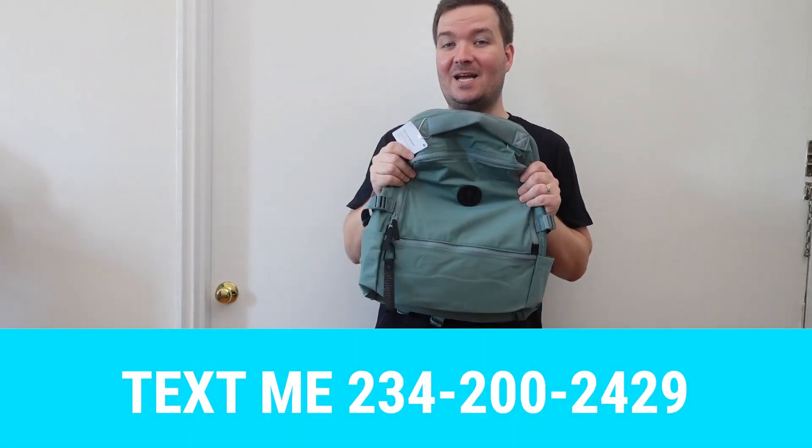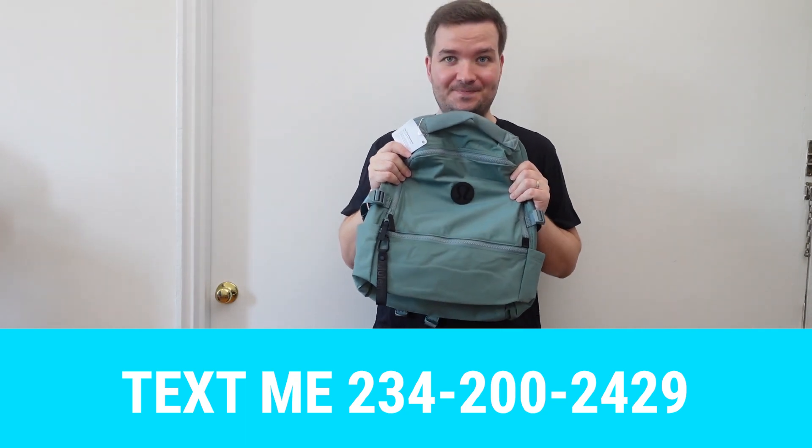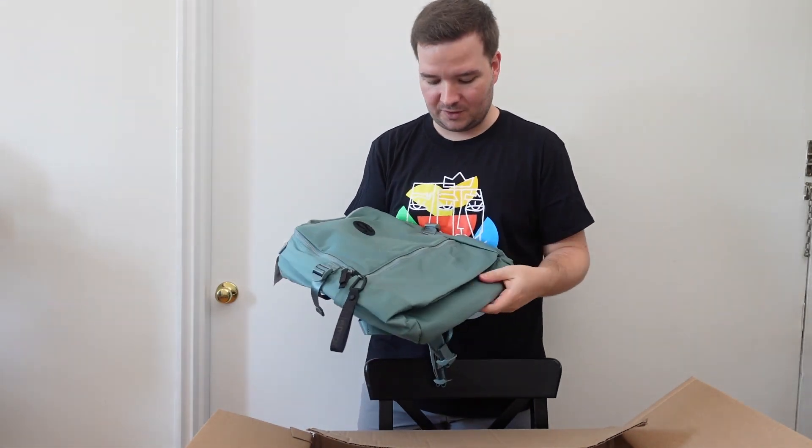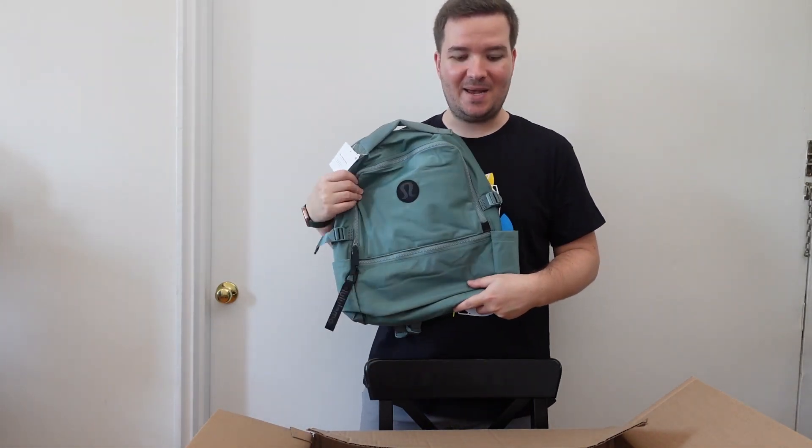This Crew Backpack is in Tidewater Teal, and I've got a matching Everywhere Belt Bag. So we get to match if she wears that belt bag on that day. I'm really looking forward to having a Lululemon backpack for myself.